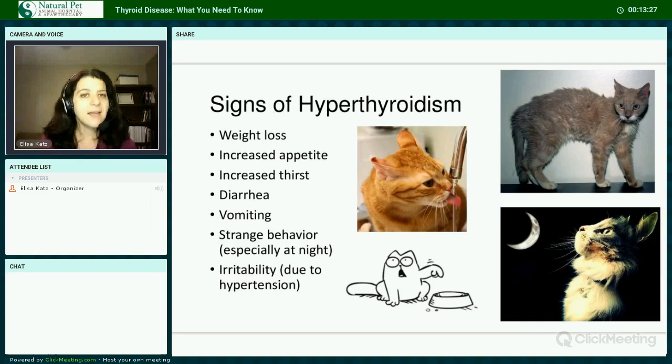Signs of hyperthyroidism include weight loss, increased appetite, increased thirst, diarrhea or vomiting, strange behavior especially at night — typically yowling or being awake and mischievous at all hours — and irritability, which can sometimes be due to hypertension.